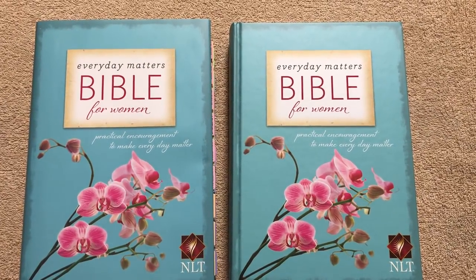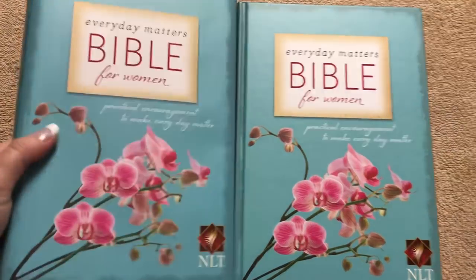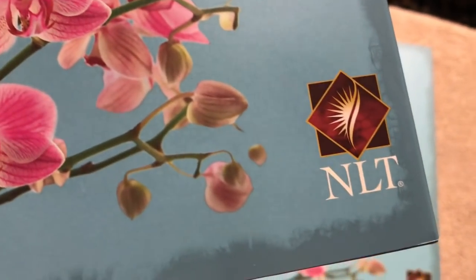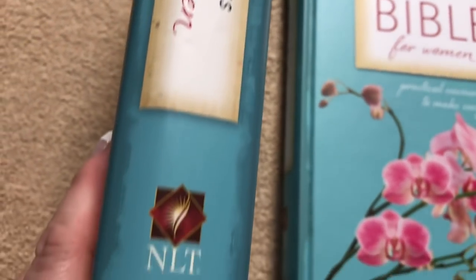Hi everybody, today I'm going to do a review of the Everyday Matters Bible. It's a Bible for women. It tells us that it's got practical encouragement to make everyday matter. It's a very pretty Bible, in the New Living Translation, done by Hendrickson Publishing.